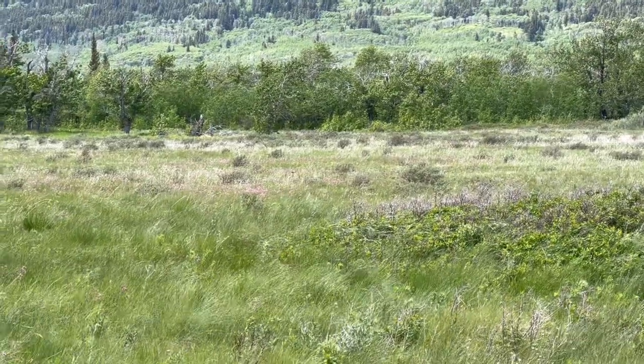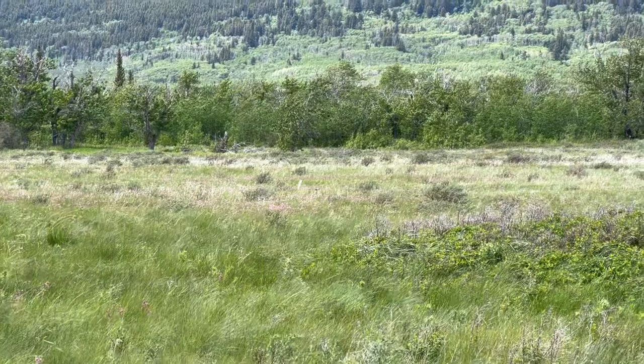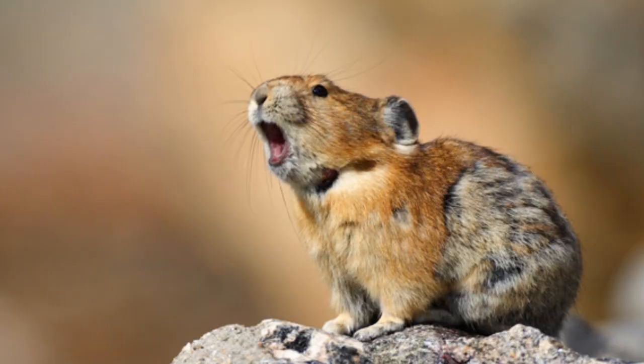The tripping sound we're hearing is probably a pika, which is right here — but here's a better picture from the internet.